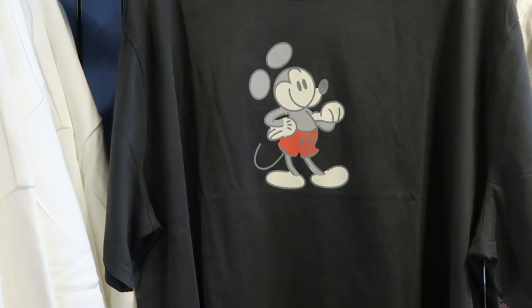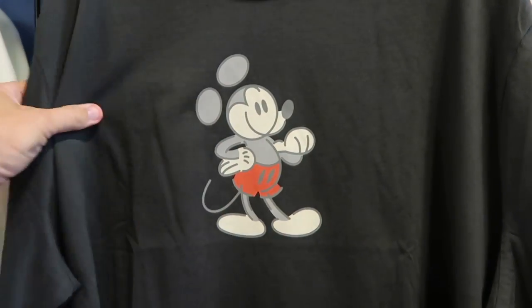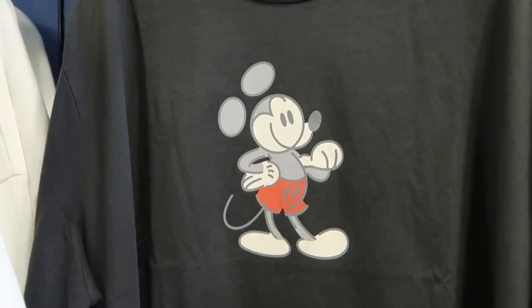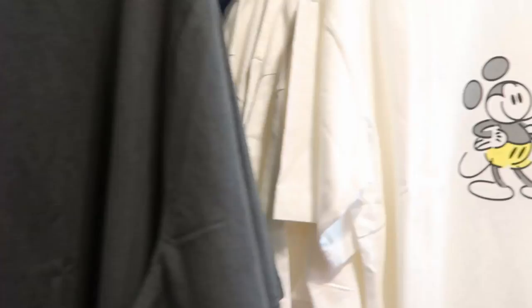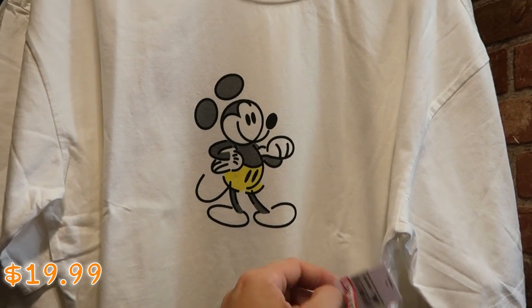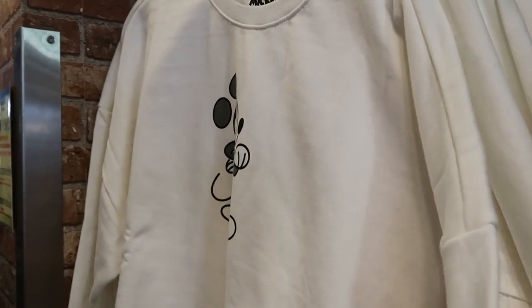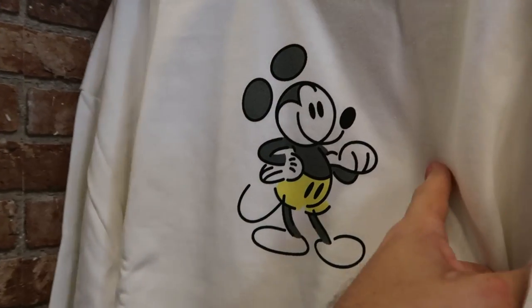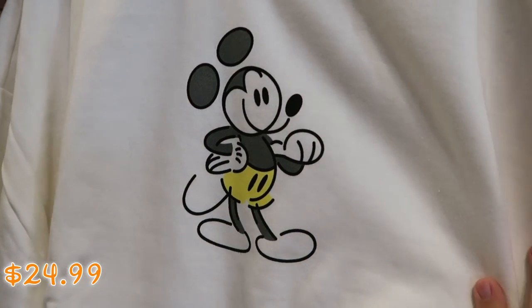It looks like they're also getting a lot of that nice Mickey Mouse merchandise from over at World of Disney. Here's a nice t-shirt with an awesome graphic of Mickey Mouse — $19.99 from $40. They also have the same t-shirt in a cream color for $19.99. And they also have this in a pullover sweatshirt — very soft and thin, with a nice graphic of Mickey Mouse. Originally $60, now $24.99.